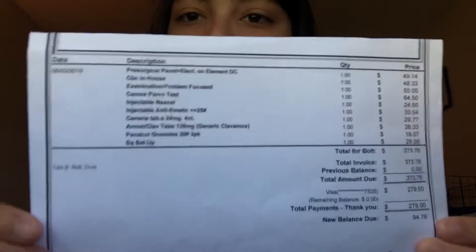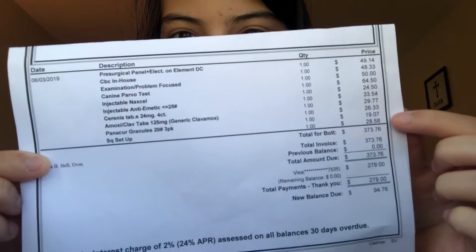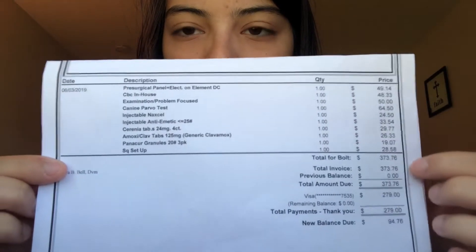Now I'm going to show you guys about how much it was for me to go to the vet. It could be more or less depending on who your vet is or if you go to the emergency vet, but this is just kind of how much mine was. So here it is — you can see everything that they charged me for, and the total's down here. It was $373 for everything.